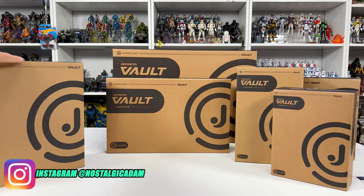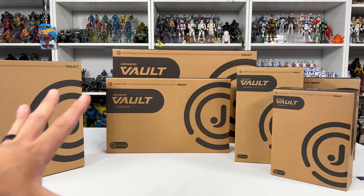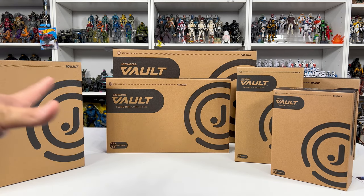We have one, two, three, four, five, six different boxes. I'm gonna save the World of Halo and the Micro Galaxy Squadron for last. We're gonna go over the other few items.